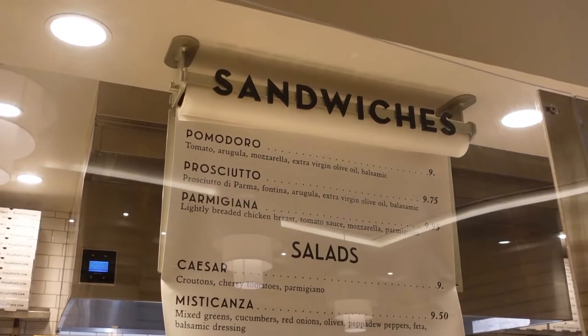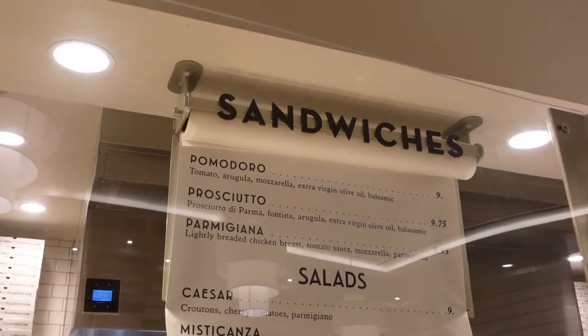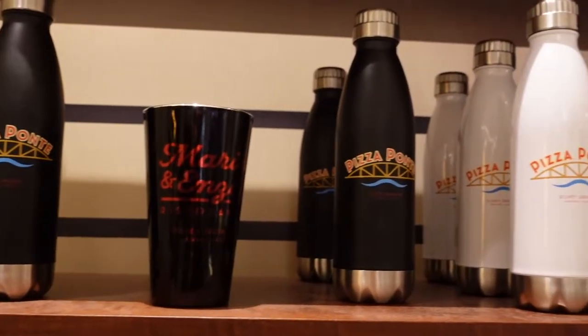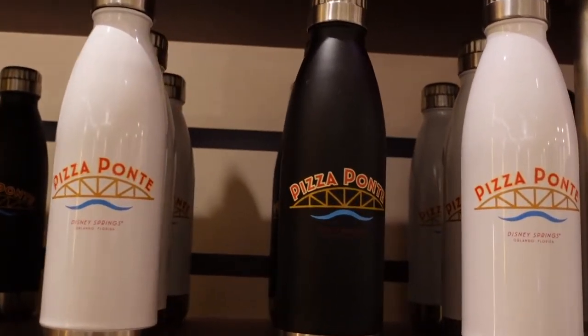If you want to try something other than pizza, they do make sandwiches and salads. If you're a fan of bacon or salty Italian ham, try the prosciutto — it's really good. I've never seen these before, but you can even get your own Pizza Ponte travel mug.